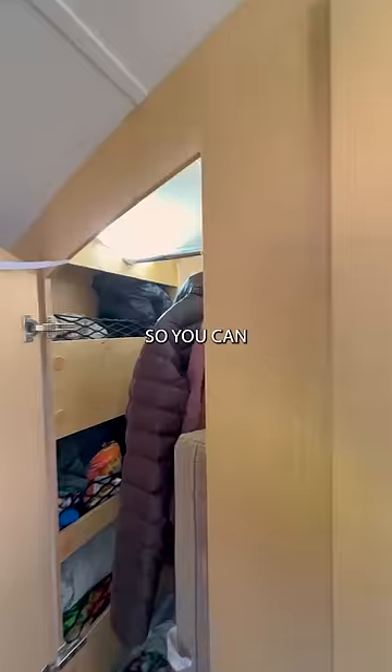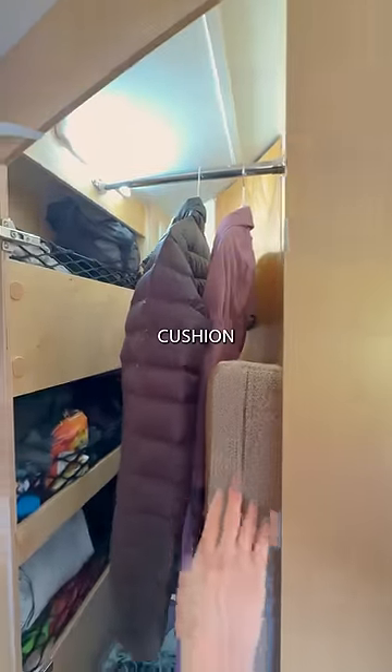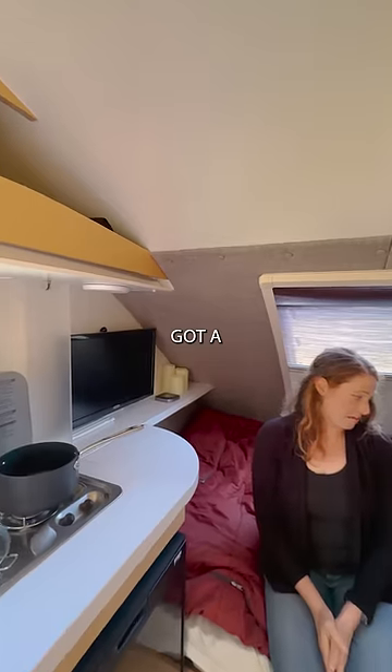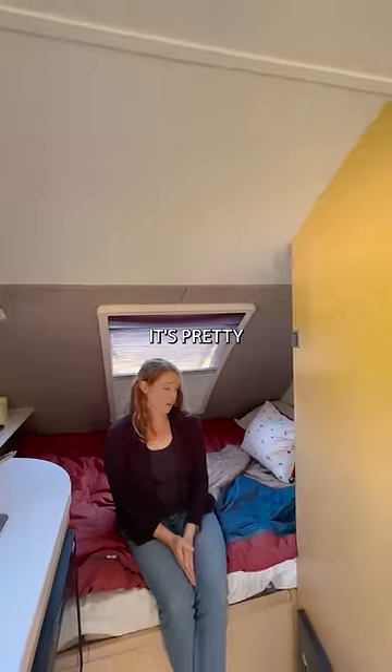One of my favorites is the closet so you can keep everything in there. I've got a cushion for when I want to convert the dinette to a second bed. Queen size bed — I've got a memory foam topper on it, so it's pretty luxurious.